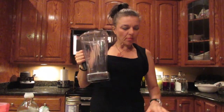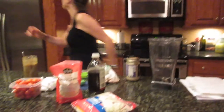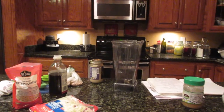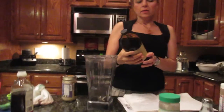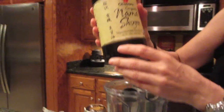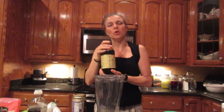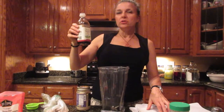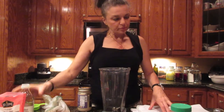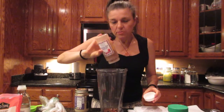For my dressing, I have a quarter cup of nama shoyu — which is an organic, unpasteurized soy sauce, and this is a good brand. I actually couldn't find this where I live; I had to go to a Whole Foods in Dallas to get it. I'm putting in two tablespoons of toasted sesame oil, which is organic. I'm putting in approximately a tablespoon of red pepper flakes.